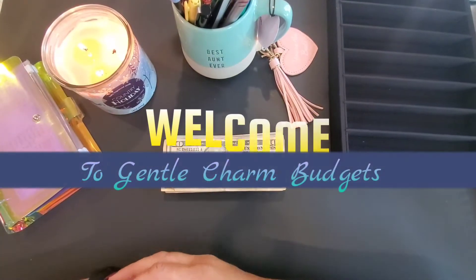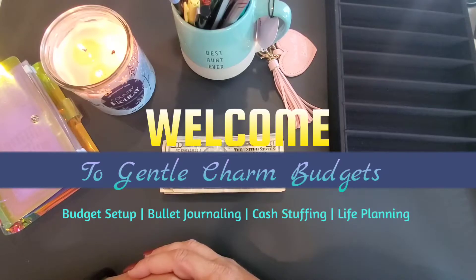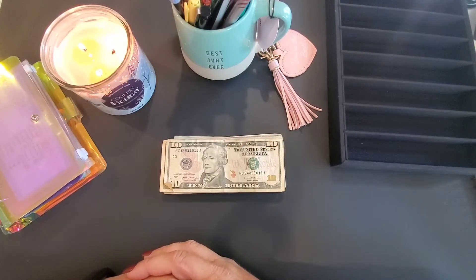Hey y'all, welcome back to Gentle Charm Budgets, or welcome to the first-timers! I'm the charming Heather Gentle, and this is where we talk about all things budgeting, cash stuffing, bullet journaling, and life planning. If that's something you're interested in, go ahead and hit the like and subscribe button and leave me a comment below.